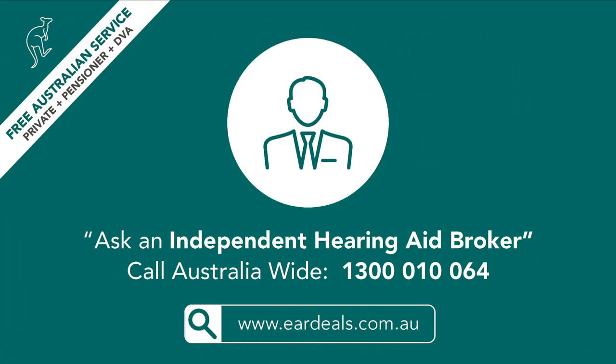Thank you for watching this video. If you wish to find out more about us at Ear Deals, please feel free to check out our website linked in the description below, or on screen. If you wish to keep updated on when we release the next installment in our Roger Microphones series, please feel free to subscribe down below, leave a like, and don't forget to comment, as we greatly appreciate all the feedback you give. Thank you, and have a nice day.